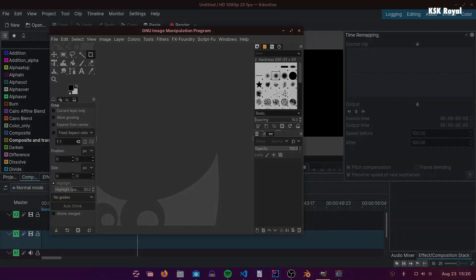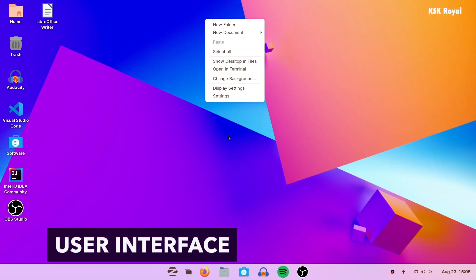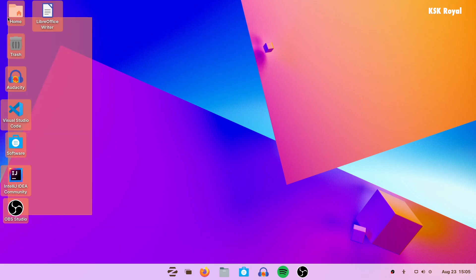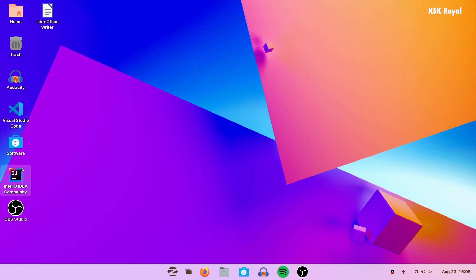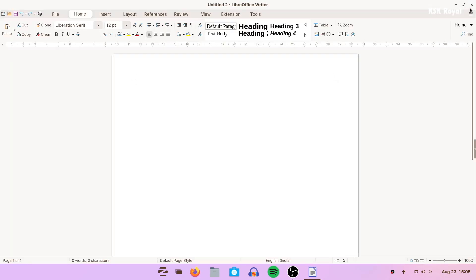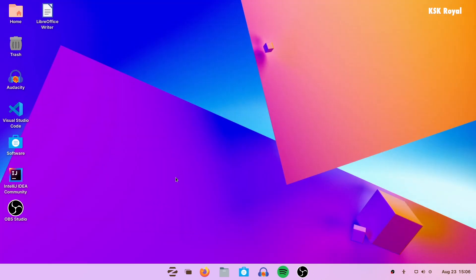Zorin OS features a GNOME-based desktop that is easy to use. This is the default desktop screen you get to see. Just like Windows 11, you can place all of your applications on the desktop. At the bottom you can see an improved dock that holds space for pinned applications, the Start menu, and system controls.